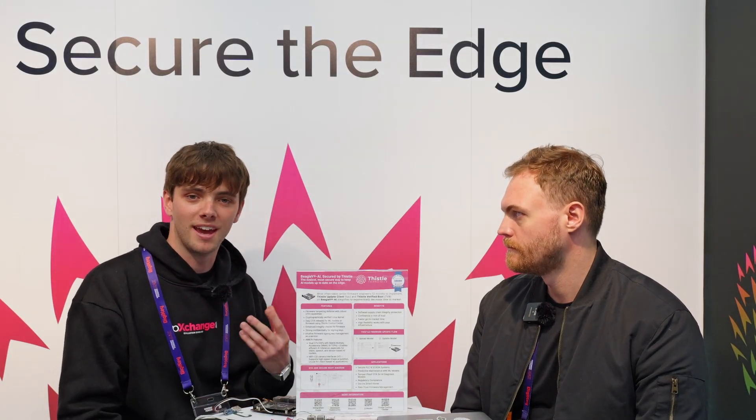So how can engineers start to implement this into their next over-the-air update? If you go to Thistle.tech, we have links to our compiled binaries for our Thistle update client, and we also have a command line Thistle release helper. We also have a UI that you can use to push releases. The Thistle update client — you can just drop that onto your device. Specifically if it's a Linux device, it's literally just pushing that file to your device, and then you can start getting updates right away.